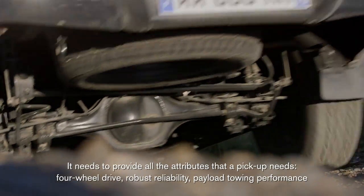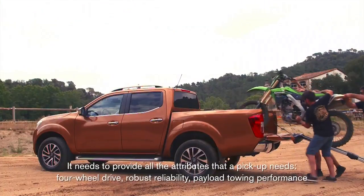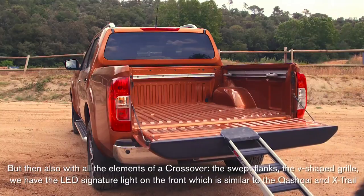It needs to provide all the attributes that a pickup needs: four-wheel drive, robust reliability, payload, and towing performance — but then also with all the elements of a crossover.